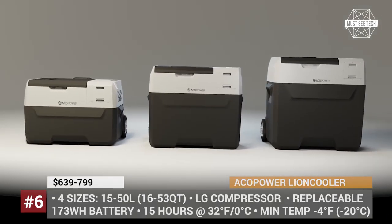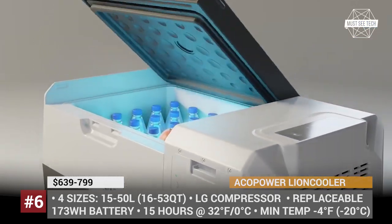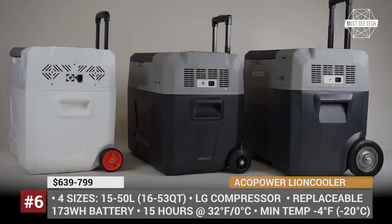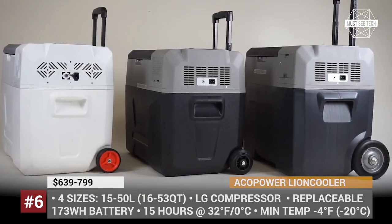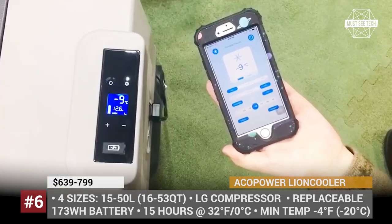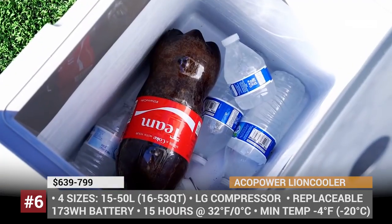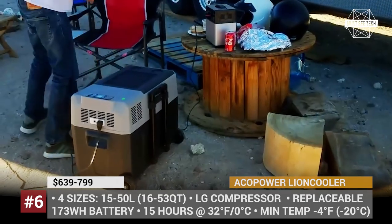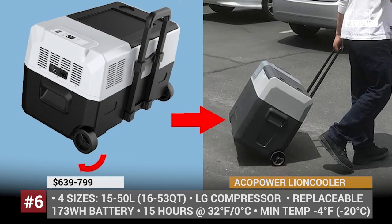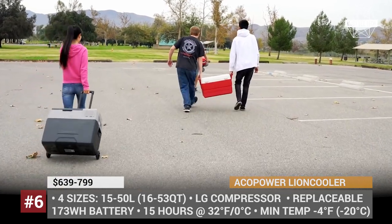AECO Power Lion Cooler. Being in the solar supplies industry for almost eight years, the California-based ACo Power has earned a solid reputation for their green-powered fridges and freezers. The Lion Cooler is offered in four sizes, works both as a fridge and a cooler, and can last for up to 15 hours at 32 degrees Fahrenheit. With a quick cooling function, it cools down from ambient 80 degrees Fahrenheit to 10 degrees in less than 40 minutes. The high-capacity 173Wh battery can be charged using a wall outlet, a car lighter, or a solar panel. All parameters and operating modes can be adjusted on the LCD display or remotely via the free Bluetooth app, available for both iOS and Android.